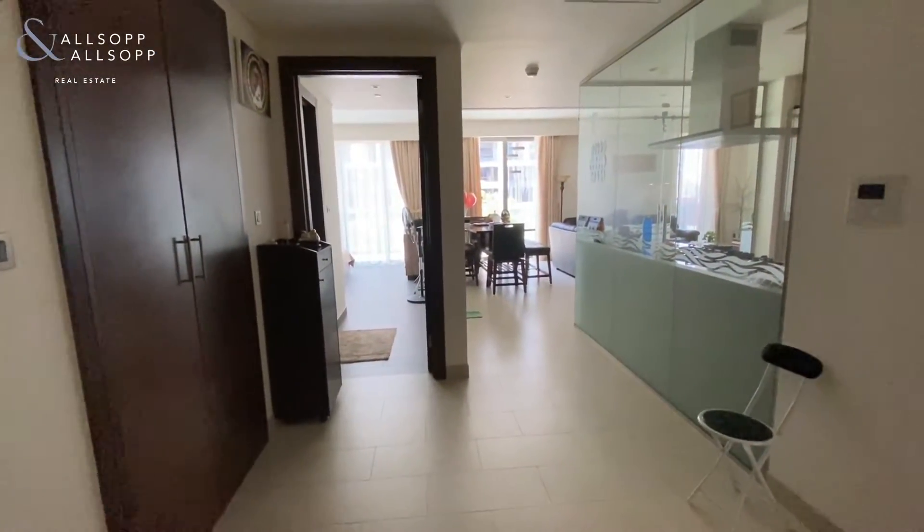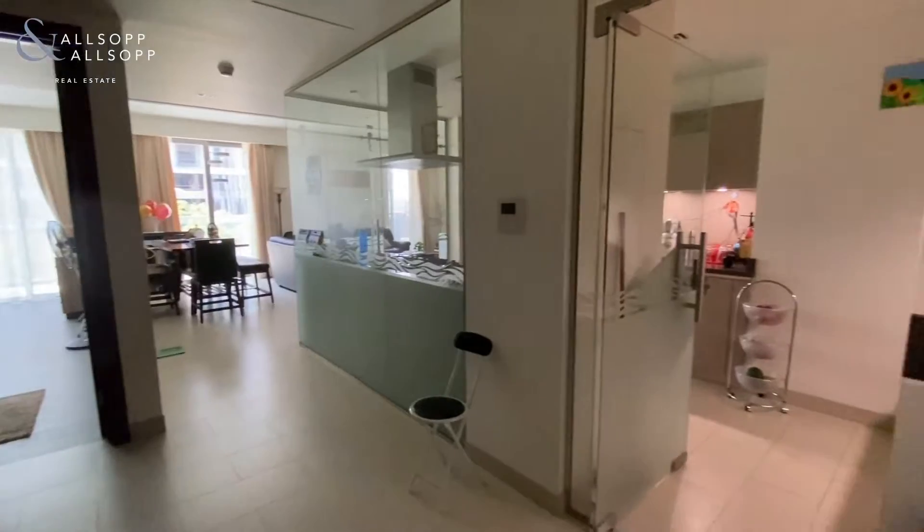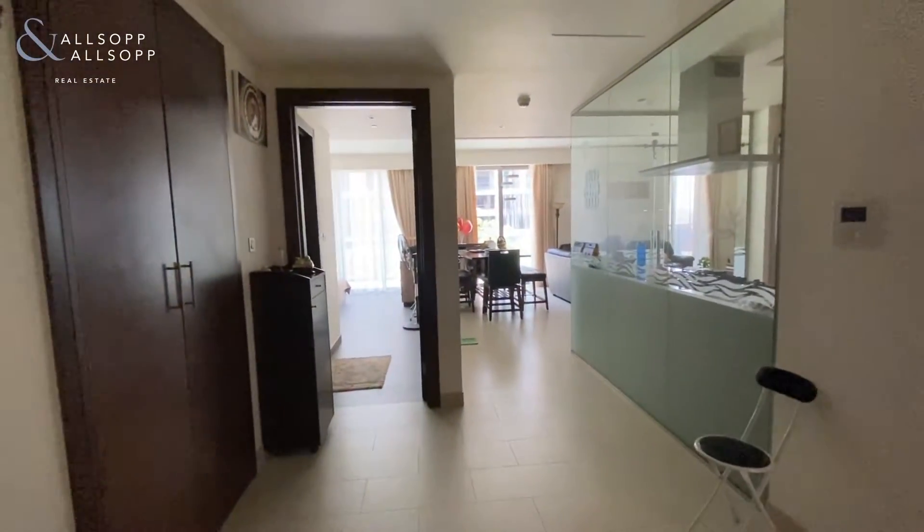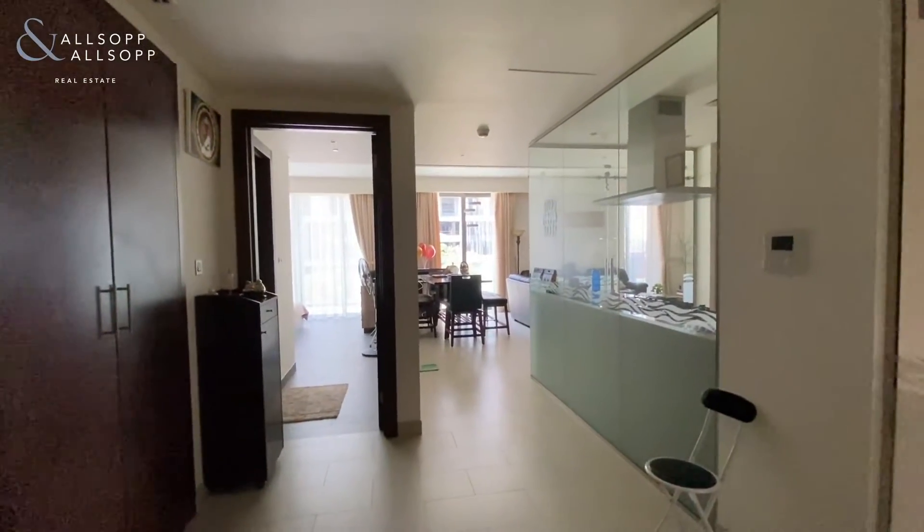Hi everyone, it's Henry here from Allsop and Allsop Real Estate. Today we're in Shobha Heartland in Mohammed bin Rashid City, and today we're in a one-of-a-kind two-bedroom apartment in phase one.